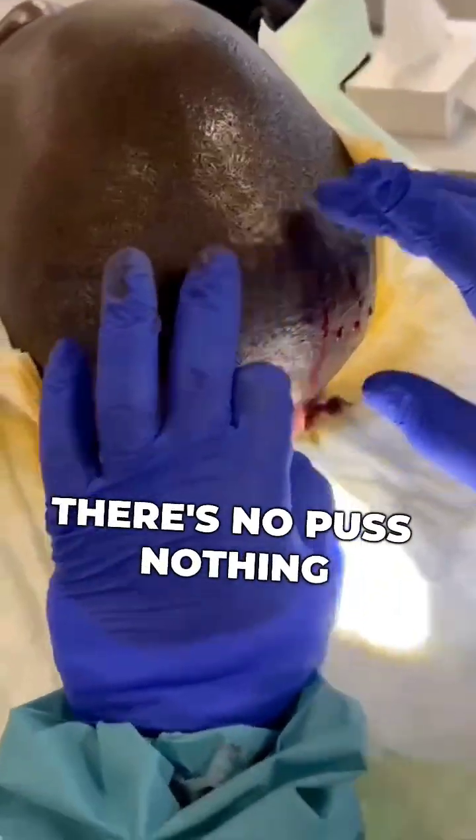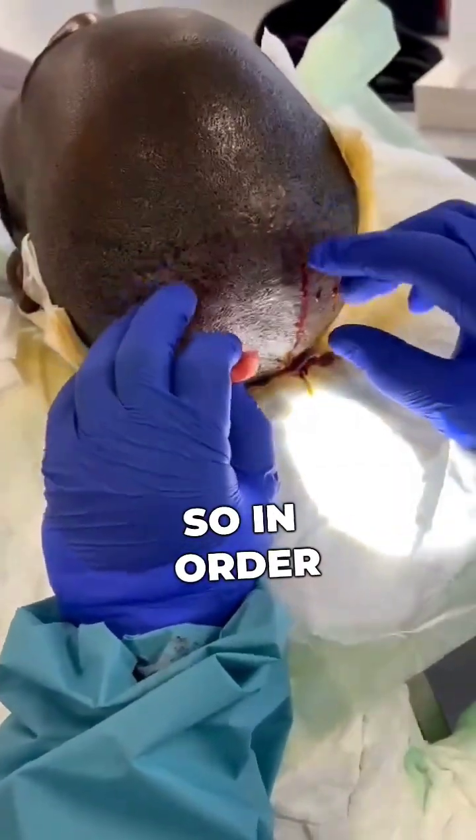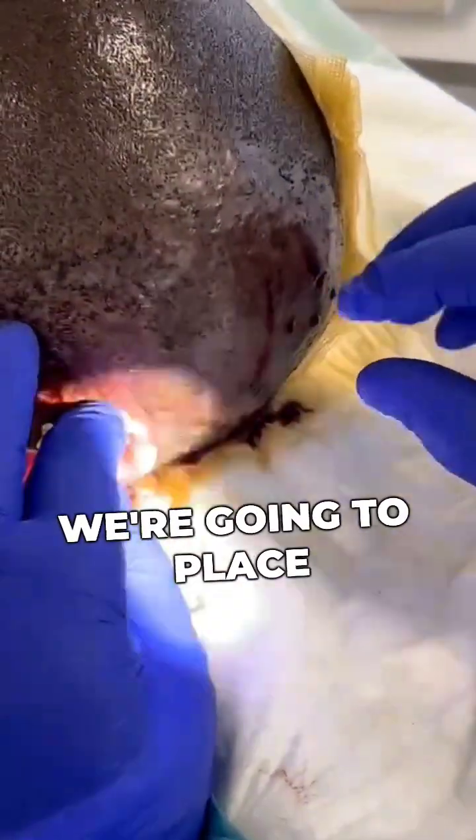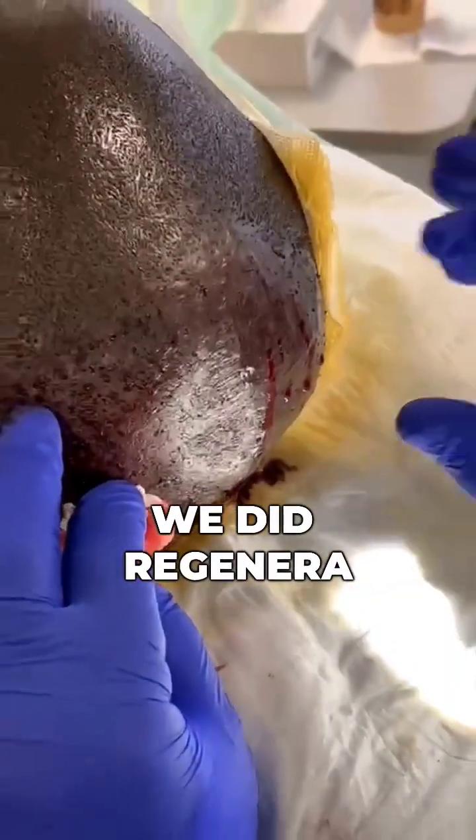No infection. In order to give a boost to the graft that we're going to place, we did the Regenera.